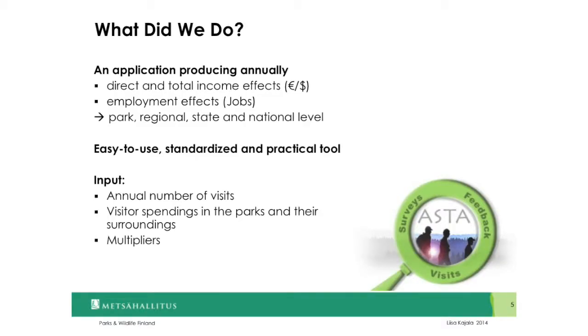As input, that model uses three key pieces of information: the annual number of visits to the parks, visitor spending in the parks and their surroundings, and multipliers describing the flow of money in local economies. The US National Park Service has now been measuring and reporting visitor spending and economic effects for a quarter of a century, and in Finland we have been doing so for five years.